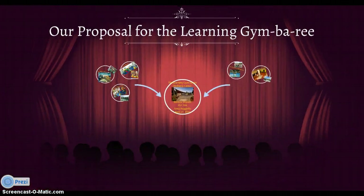In conclusion, I would like to thank you council members for hearing our proposal for the Learning Gymboree, which would help children of all ages in their cognitive, physical, and socio-emotional developments. I would love to get this facility up and running to benefit our community, but I need your help. Please vote yes for the Learning Gymboree.